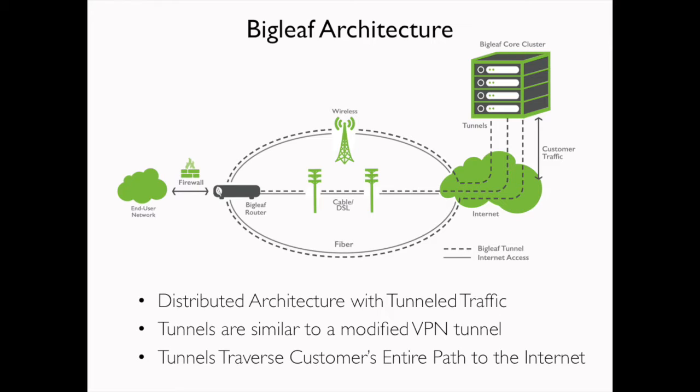These tunnels are significant because not only do they connect the two components together, but they traverse your entire internet connection. They pass through your carrier's last mile, middle mile, core router, peering point, out of the public internet and back around to us. So we have the most complete view and the most control over your internet connectivity.